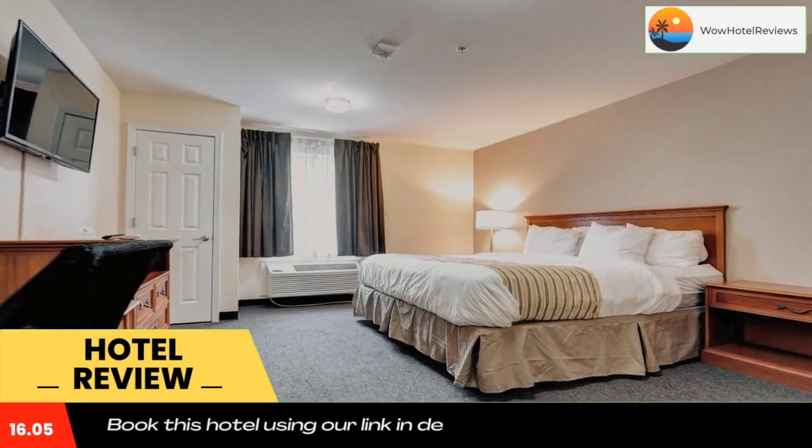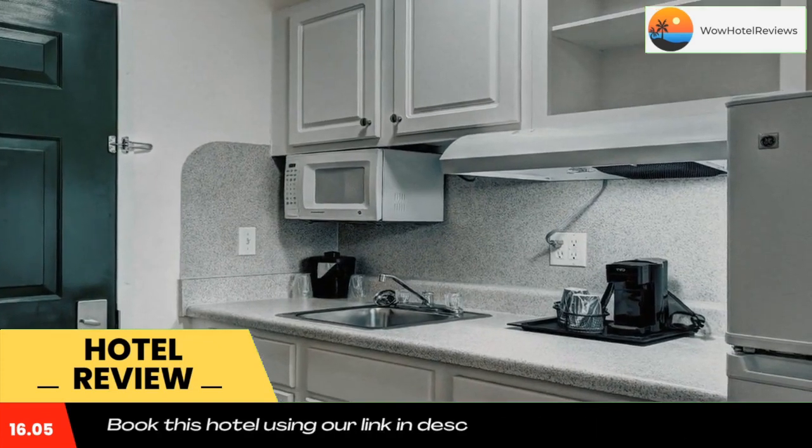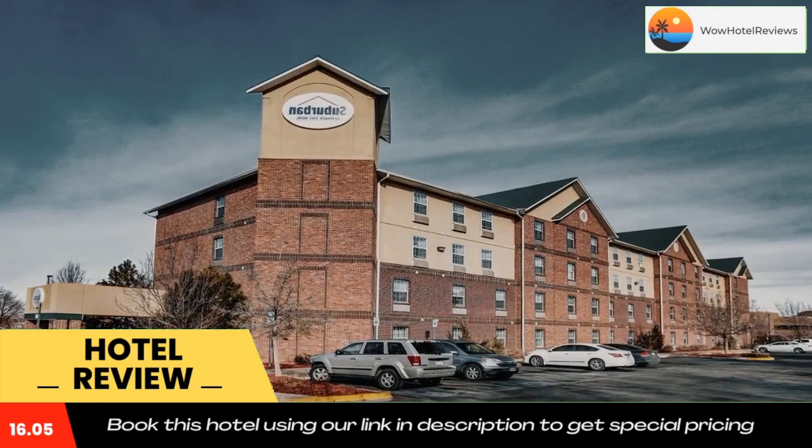Use our link in the description to get a good discount on this hotel. Don't forget to like and subscribe to our channel.